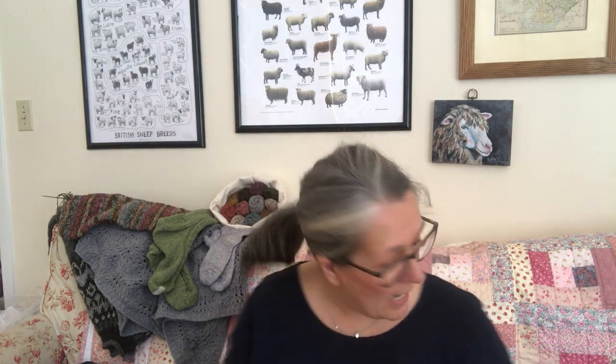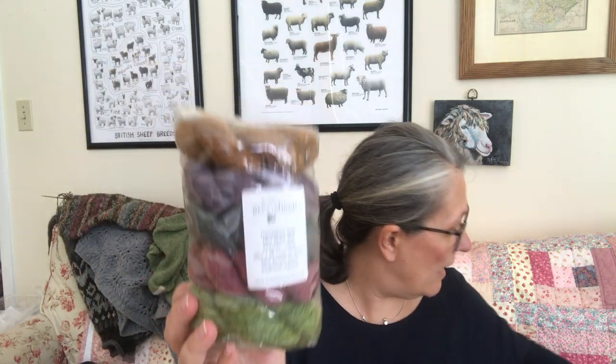I'm recording this on Thursday so when you see this they'll probably be in the shop. This is what you get — five colors — and this is fingering weight or four-ply dyed by Emma, who is the Little Gray Sheep. I've got several different combinations of yarn, and those always sell very quickly. No wonder — they're beautiful and good value.